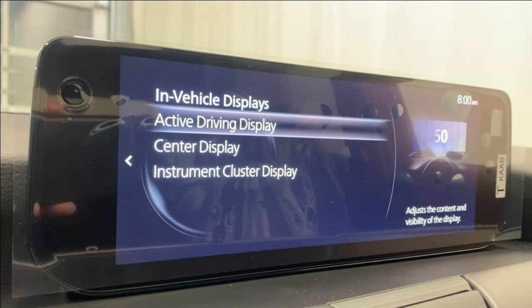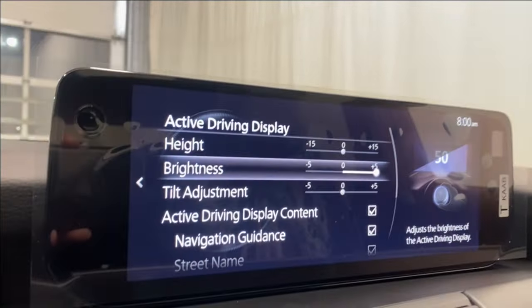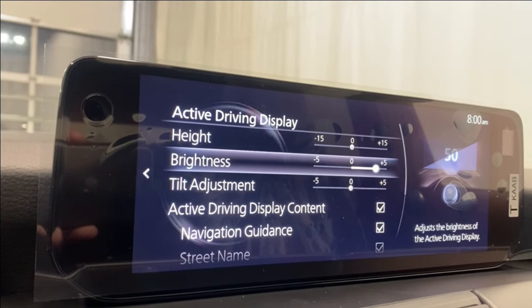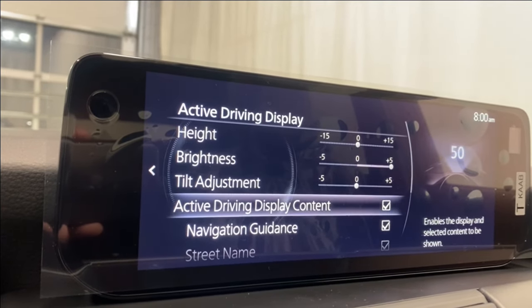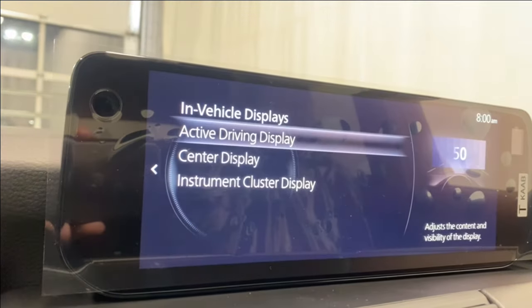In vehicle displays, here's the active driving display — I'll adjust the brightness to show you. You can adjust the height, brightness, and tilt. You can add navigation guidance, street names, and traffic signs — it'll all show up on the heads-up display.